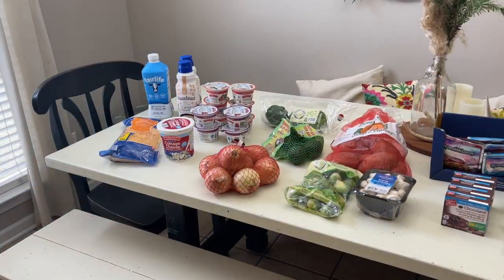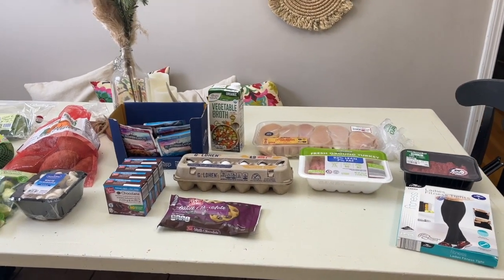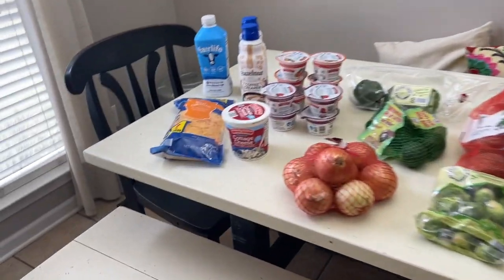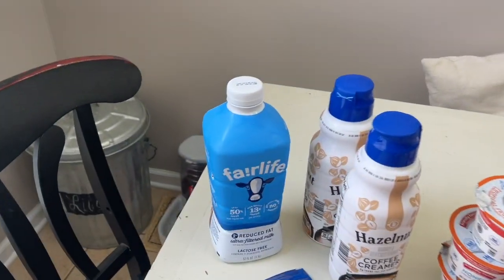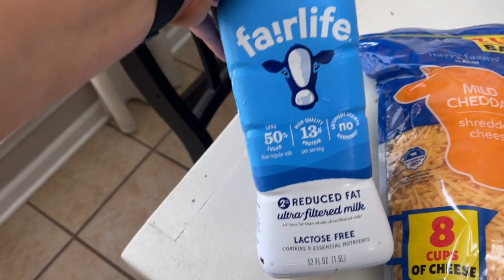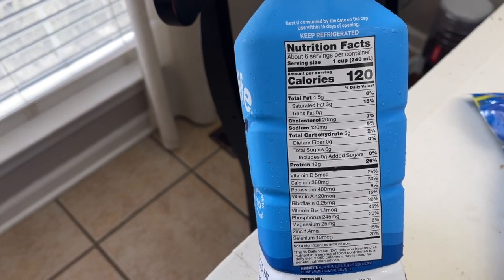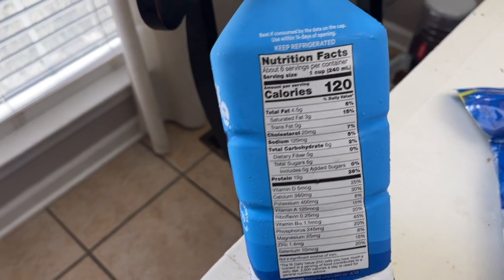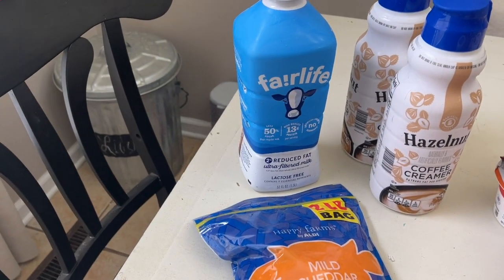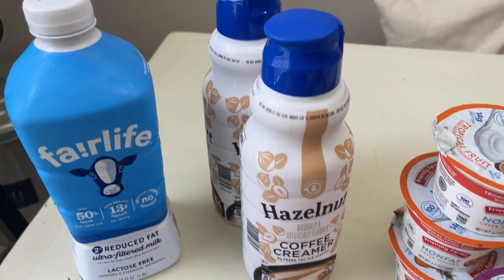Alright sweet friends, here is this week's grocery haul! Dave said he thought I was only going for a few things, but I feel like I only went for a few things — this is a few-thing grocery haul! Let's start with dairy. I did grab some Fairlife milk — I love this milk. It's high in protein: 120 calories, 4.5 grams of fat, 13 grams of protein, and only 6 grams of carbs.